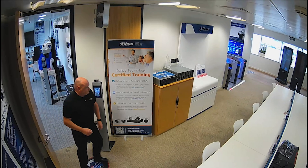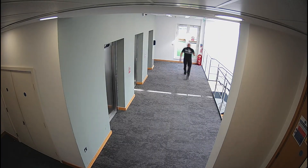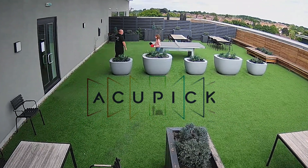Acupic technology has a wide range of applications. In car parks, it can quickly identify and locate videos of targets, such as hit-and-run incidents or acts of vandalism, serving as valuable evidence for authorities.